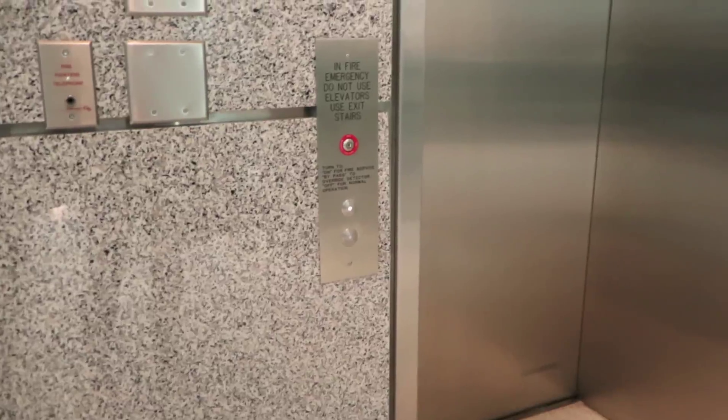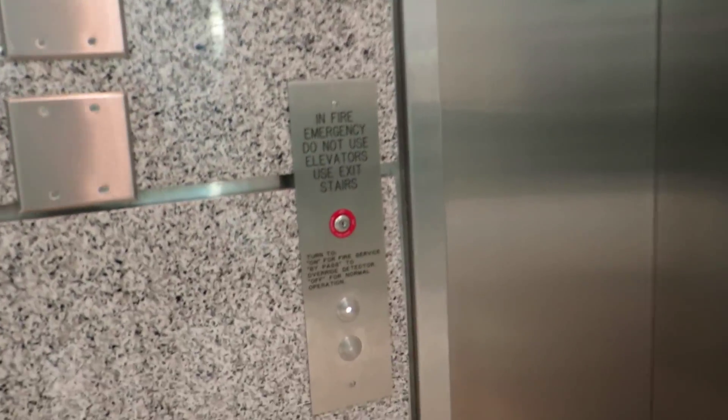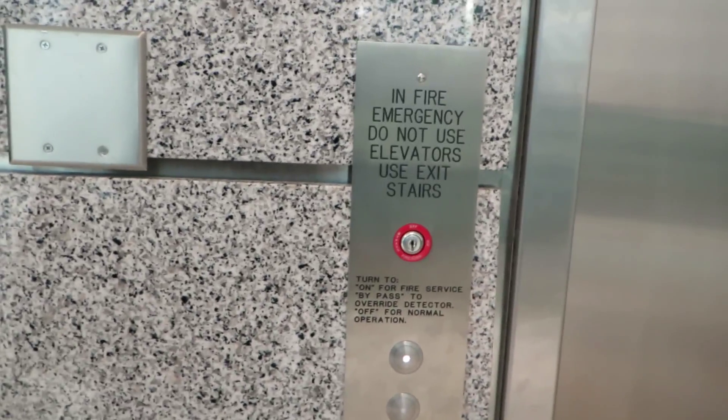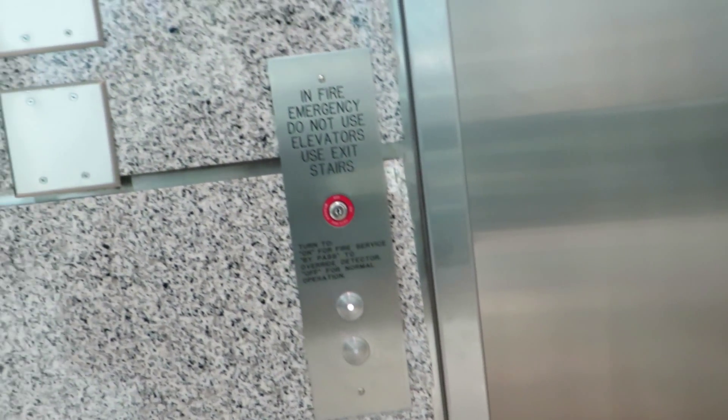Let's get our call in there. Looks like they actually have a Supermax key box located here for the fire service keys, even though it looks like GAL fixtures. I'm not sure what that's about.